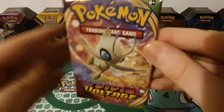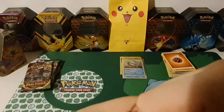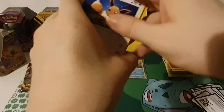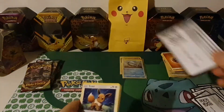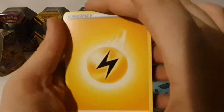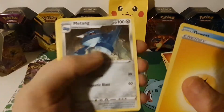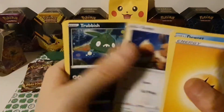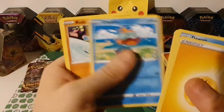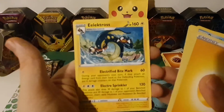Pack twelve with Celebi on the front: Lightning Energy, Dowtom, Opal, Mantine, Eevee, Trubbish, Shuppet, Chewtle, Raichu, reverse hollow Loudred, and Electross.